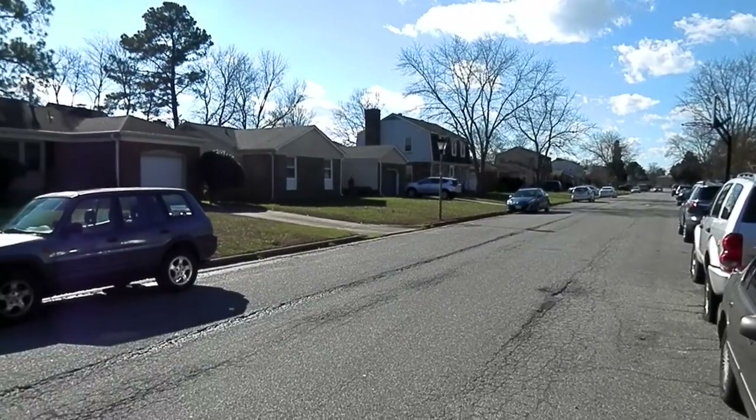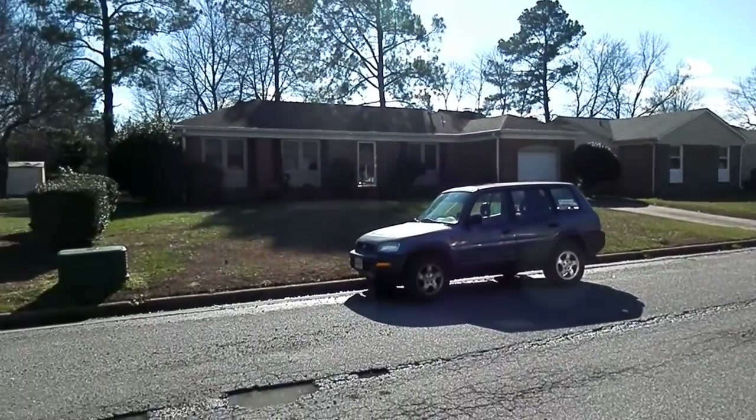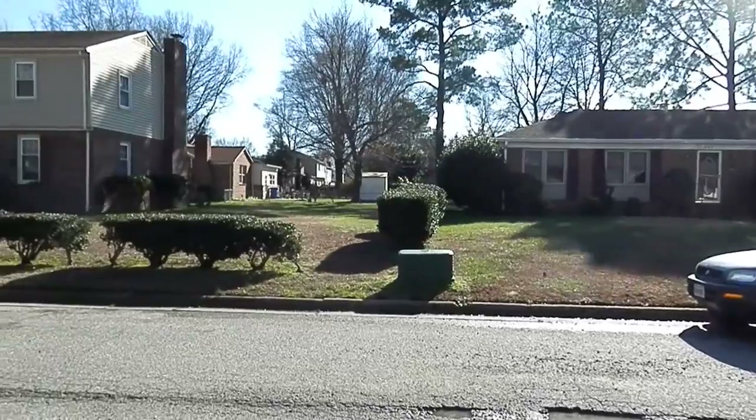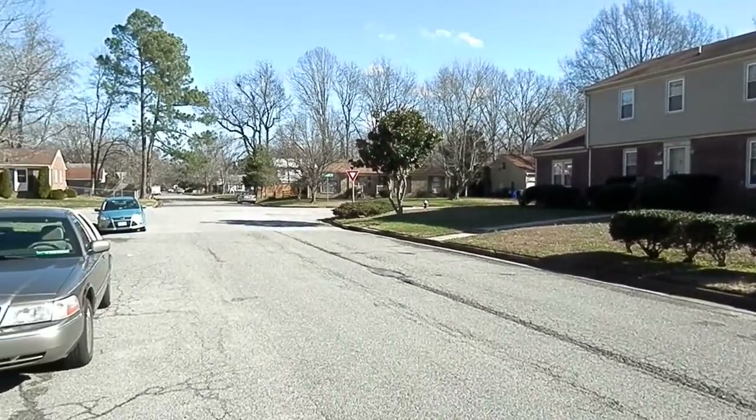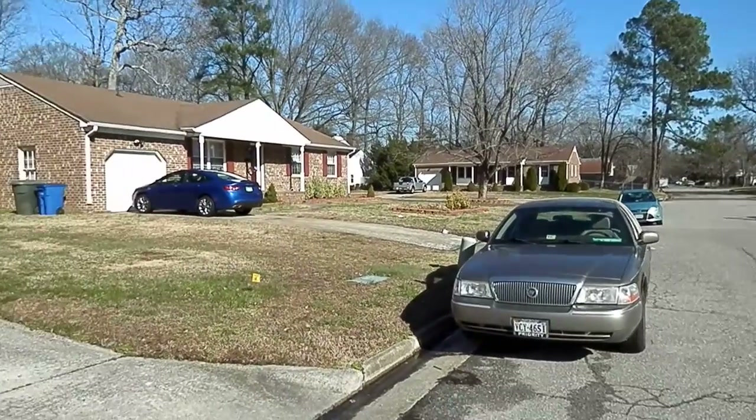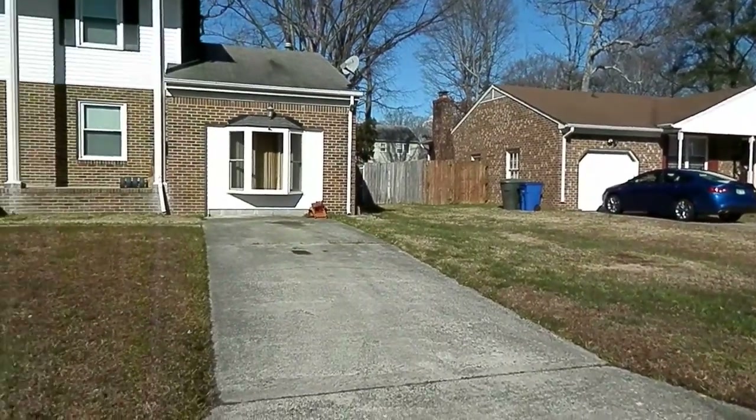All single family homes, all ownerships — a couple of maybe rentals in here, but for the most part a very quiet neighborhood. I'm out here in the middle of the day and, as you can see, it's pretty quiet.